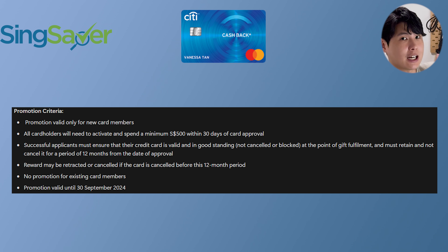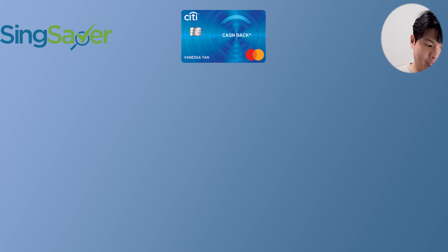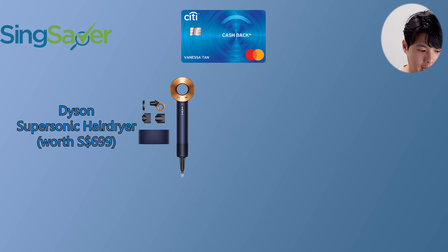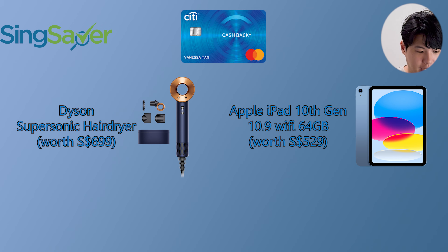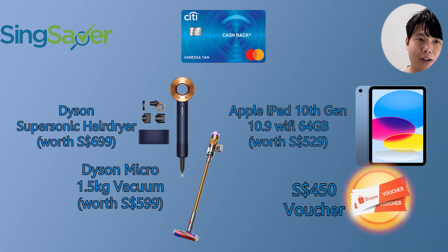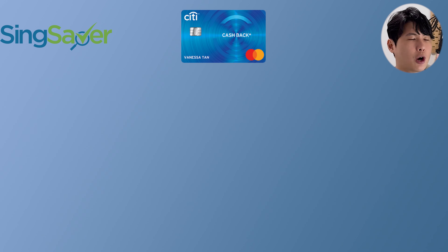The four freebies are: the Dyson Supersonic hair dryer, the Apple iPad, the Dyson Micro 1.5kg vacuum, or a $450 Shopee voucher. The perks this month are pretty big. They also have a top-up upgrade option — if you want a better promotion, they have a very long list of upgradeable gifts.